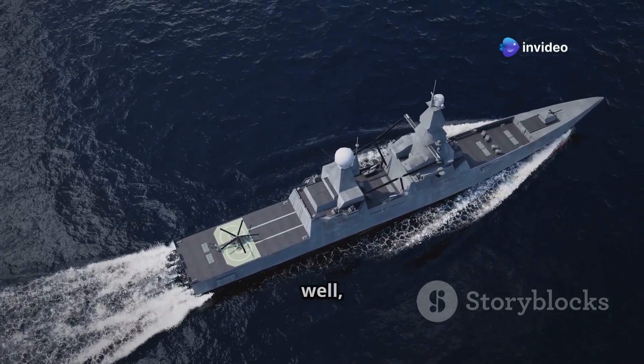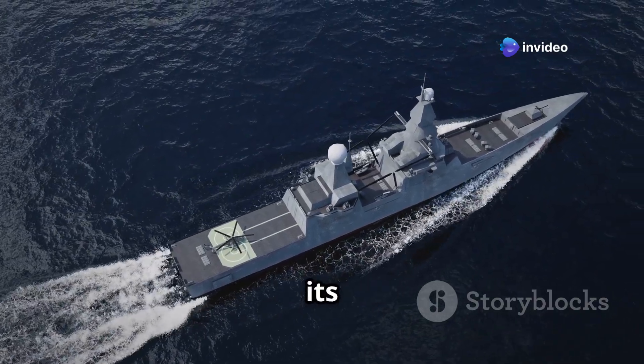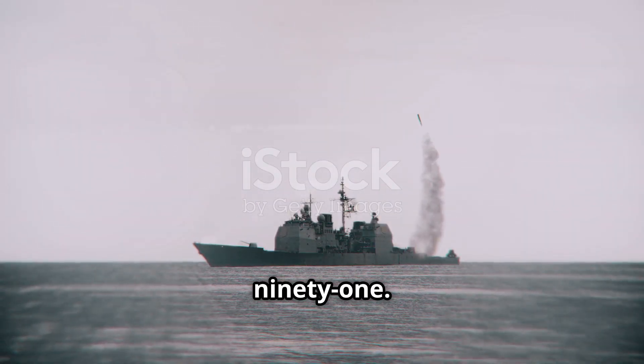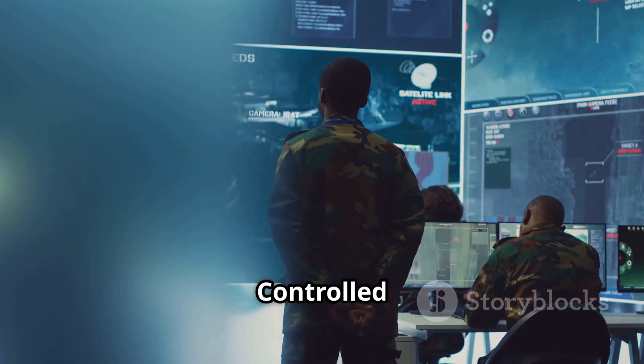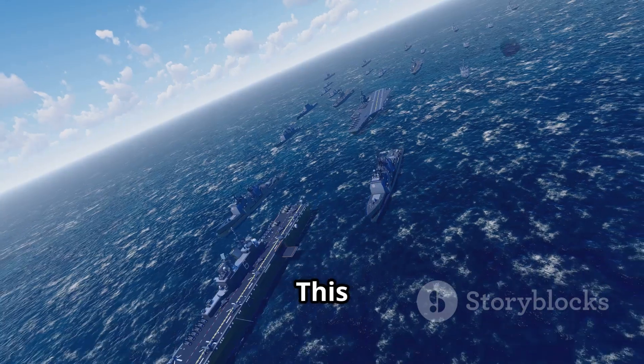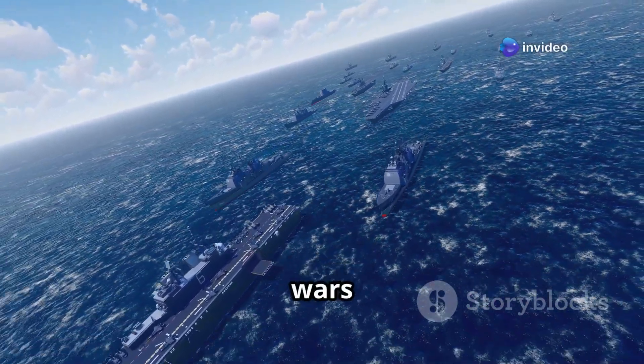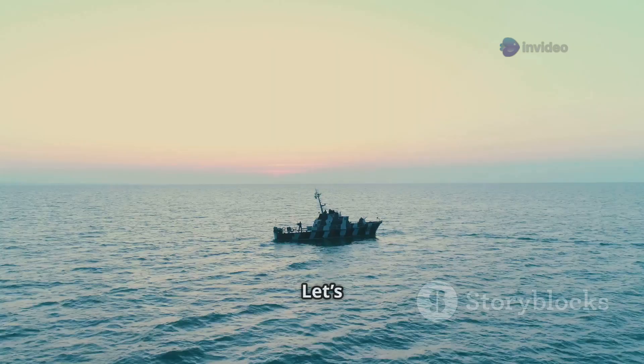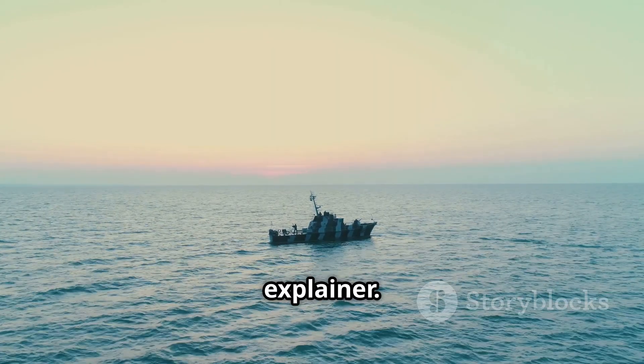The UK is planning something pretty revolutionary for its Navy: a missile-carrying drone warship called the Type 91. No crew, packed with weapons, controlled remotely or through AI. This could completely change how future naval wars are fought. But how does it work? Why is the UK betting on it? And what challenges lie ahead? Let's break it down in this six-minute explainer.